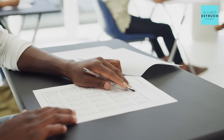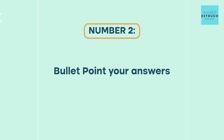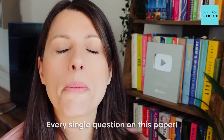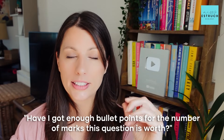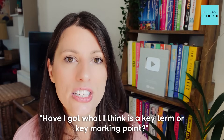Tip two: bullet point your answers. You are allowed to bullet point every single question on this paper. Please do it — it saves time, makes you more concise, and therefore hopefully more accurate. You can easily check: have I got enough bullet points for the number of marks this question is worth, and does each bullet point contain a key term or key marking point?